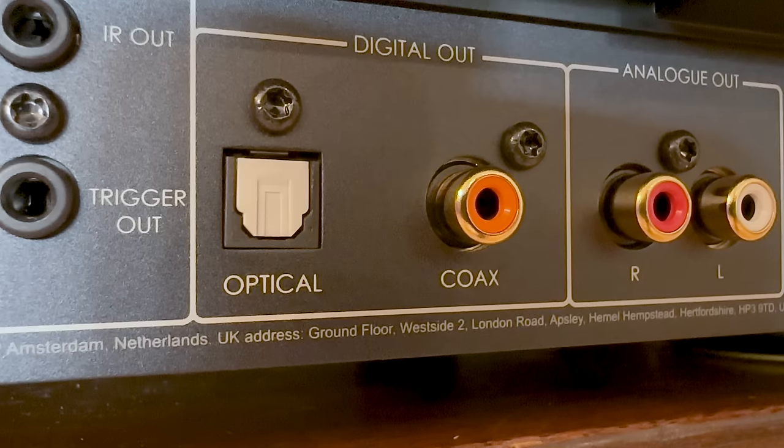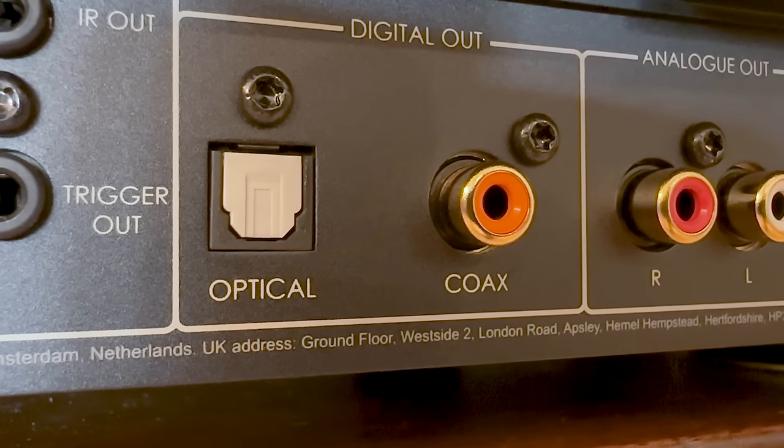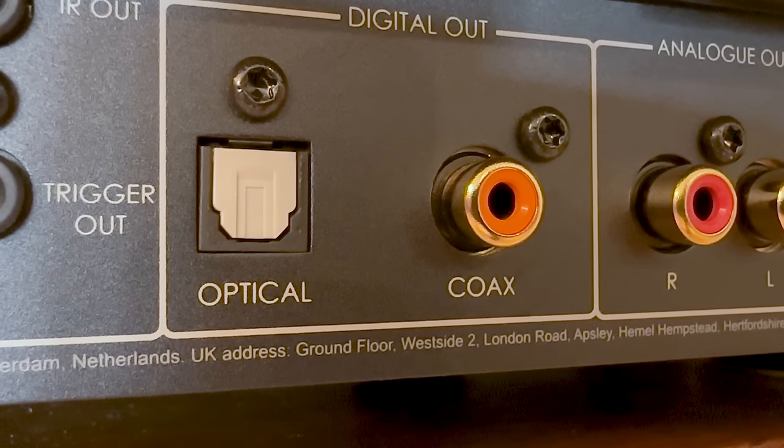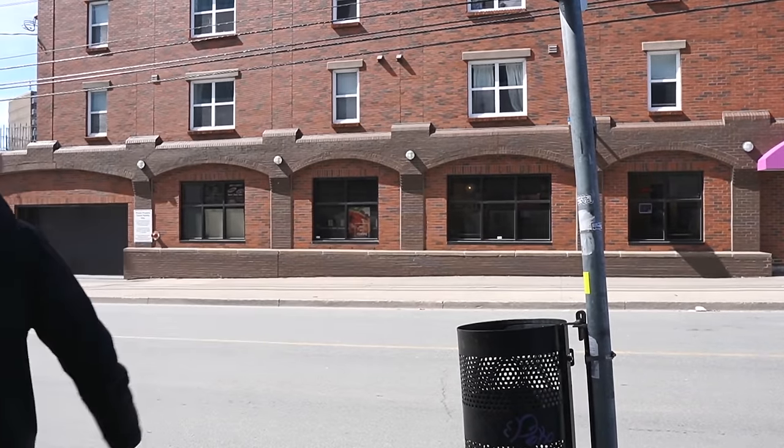As I hinted at in the intro, this video will be going over which outputs to use in a two-channel hi-fi stereo system, not a home theater — I'll be going over that in an upcoming video. When it comes to two-channel stereo systems, both coax and Toslink, aka optical, can support uncompressed PCM audio signals, which is great since I prefer not to have compressed audio signals.